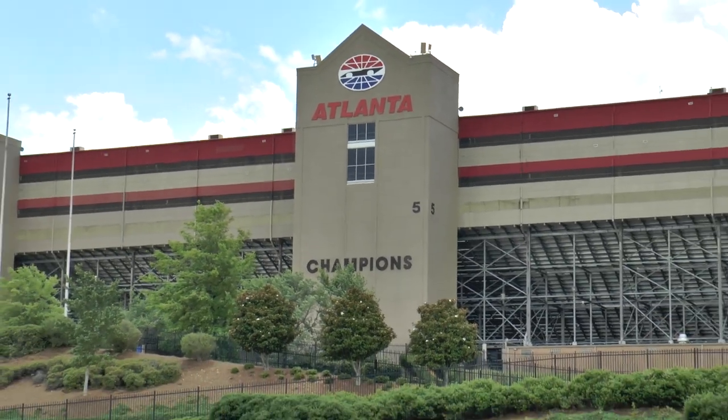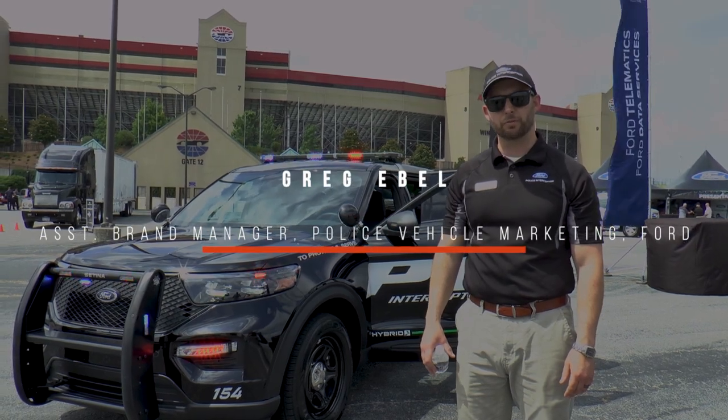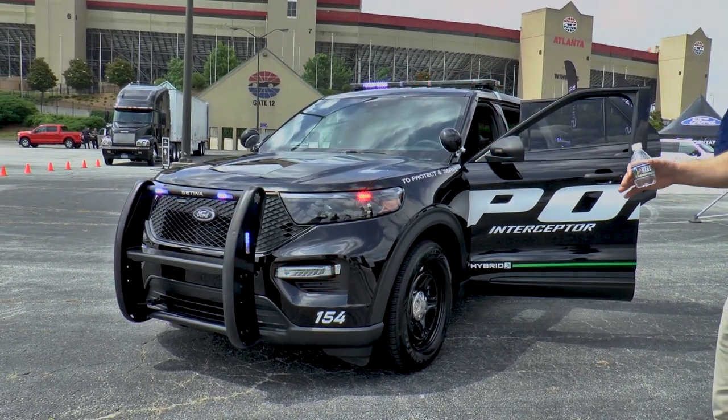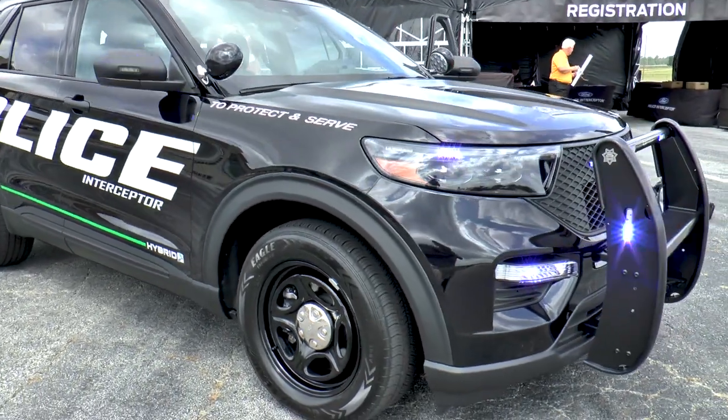My name is Greg Ebel — that's E-B-E-L — and I'm the assistant brand manager for police vehicle marketing at Ford. Here we have the all-new 2020 Police Interceptor Utility, with a hybrid standard and all-wheel drive powertrain as our standard offering for 2020.